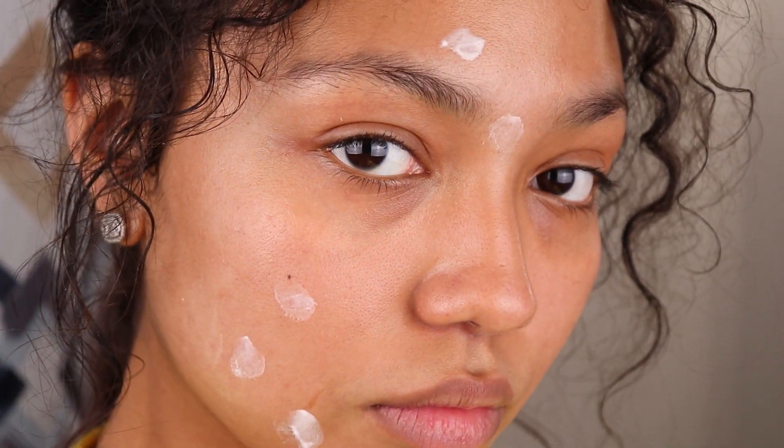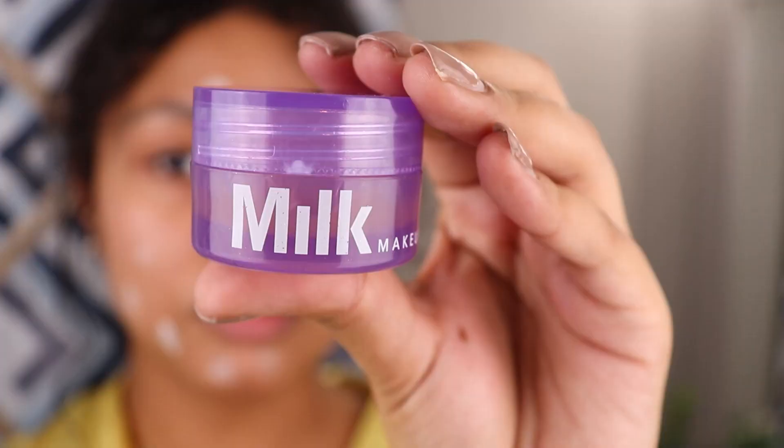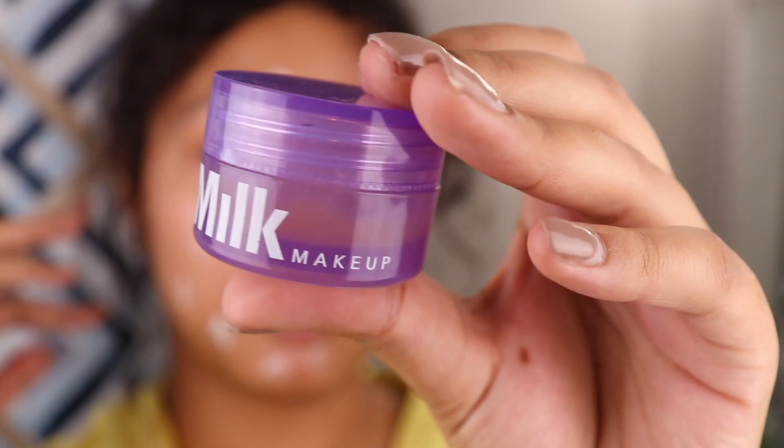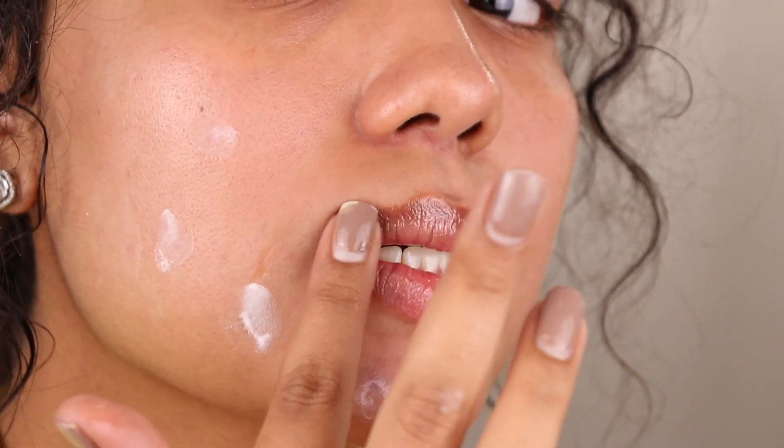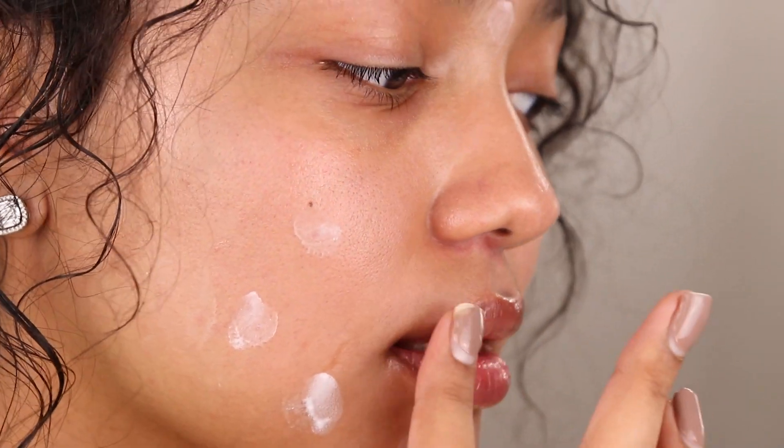Now I'm going to go ahead and use lukewarm water to scrub this off my lips. So I use an overnight lip mask. Tonight I'll be using one by Milk Makeup — it is their Melatonin Overnight Lip Mask. Lip masks are perfect after you exfoliate just to lock in that moisture overnight.